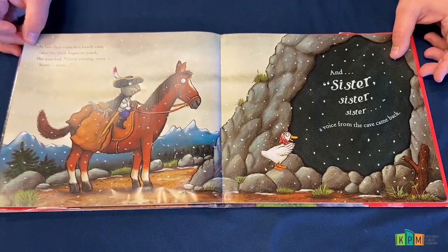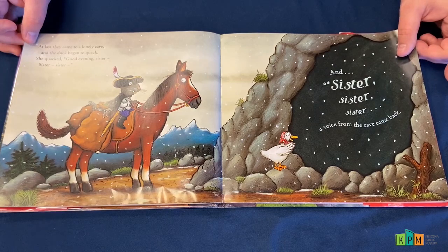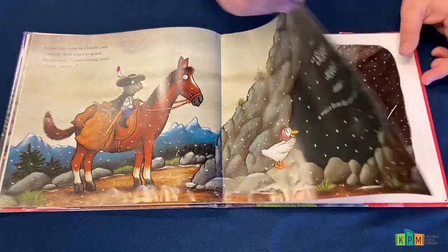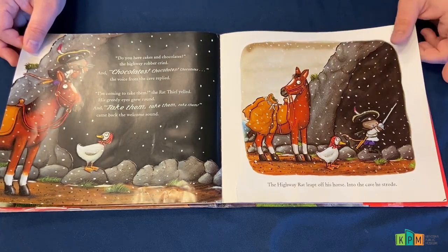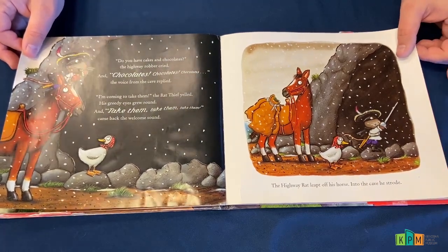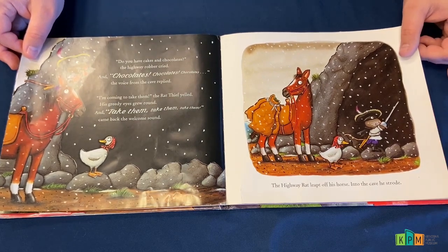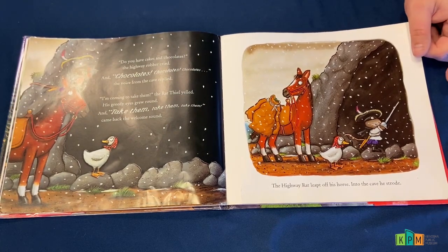At last they came to a lonely cave, and the duck began to quack. She quacked, 'Good evening, sister, sister, sister.' And 'sister, sister, sister,' a voice from the cave came back. 'Do you have any cakes and chocolates?' the highway robber cried. And 'chocolates, chocolates, chocolates,' the voice from the cave replied. 'I'm coming to take them,' the rat thief yelled. His greedy eyes grew round. And 'take them, take them, take them,' came back the welcome sound. The highway rat leapt off his horse, into the cave he strode.